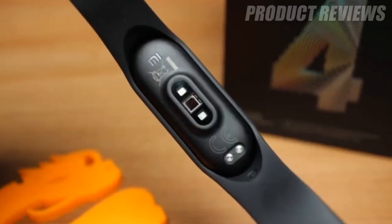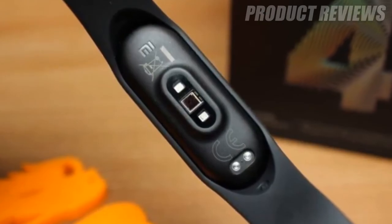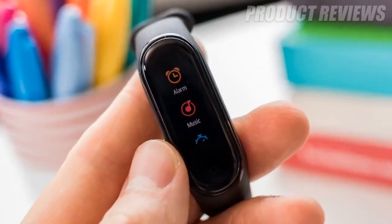It's worth noting that a successor to the Mi Band 4 exists. Once we've had a chance to test it, we'll update this guide accordingly if we find the new fitness tracker worthy of a place.